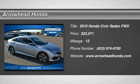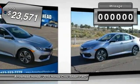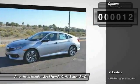2016 Honda Civic. Practical, awesome gas mileage, and incredibly reliable — and priced below $25,000. This vehicle has less than 100 miles. Here are some of this vehicle's great options.